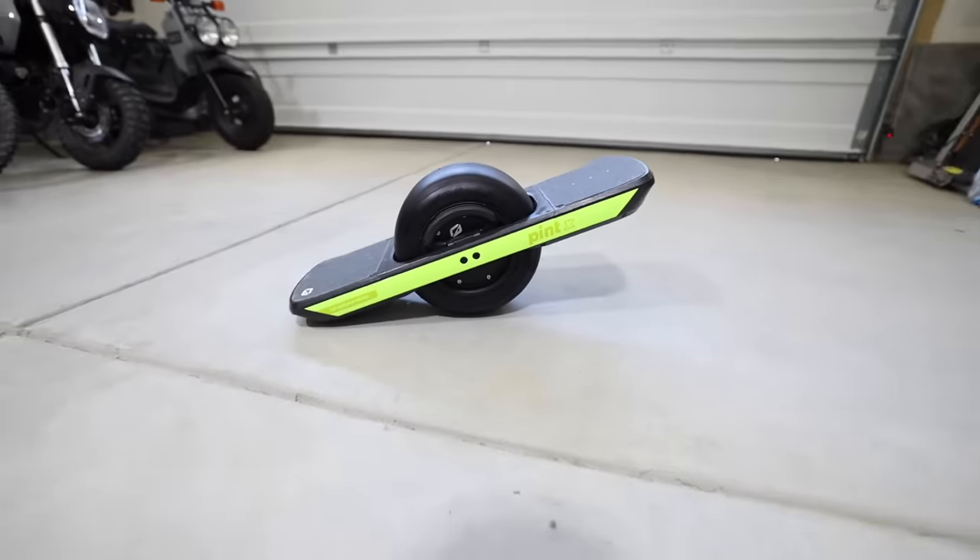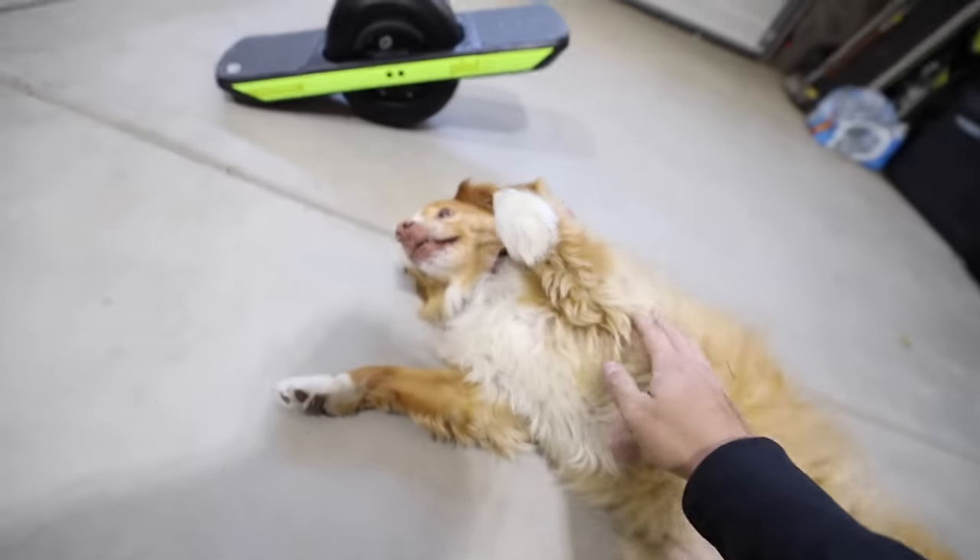Look at this little guy — asking the dog, Miley, to check it out, promising to bring it right back.